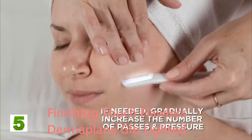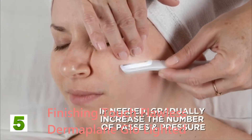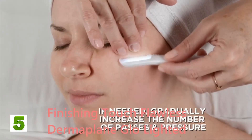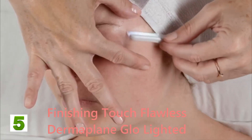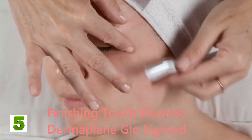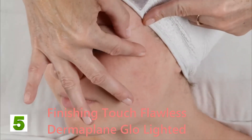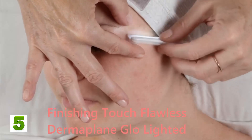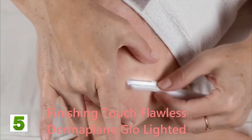"If one pass with gentle pressure leaves some peach fuzz behind, gradually increase the number of passes and pressure. The more you do it, the more instinctive it will become. As you continue to use the Dermaplane Glow, you'll determine how much pressure to apply and if you need multiple small strokes for best results."